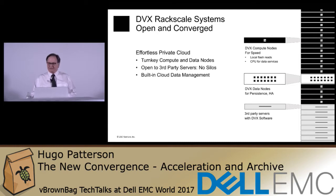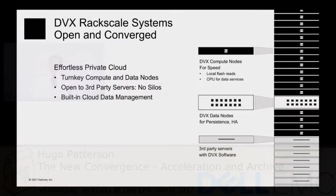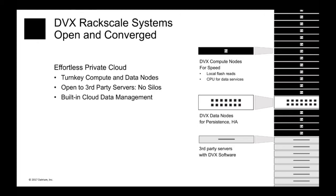Hello, I'm Hugo Patterson, CTO and founder at Datrium, and I'm here to tell you about Datrium — what it does and what it's all about. At a highest level, we offer converged infrastructure to support private and hybrid clouds. The core element of the product is the DVX rack-scale system, which consists of DVX compute nodes, DVX data nodes, and potentially third-party servers with Datrium software installed. It converges both compute and storage, but also converges cloud data management into the infrastructure.